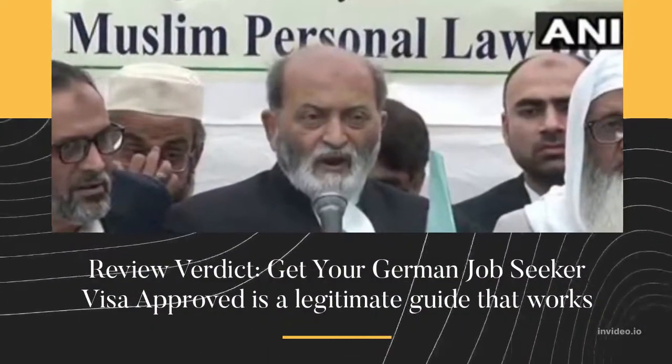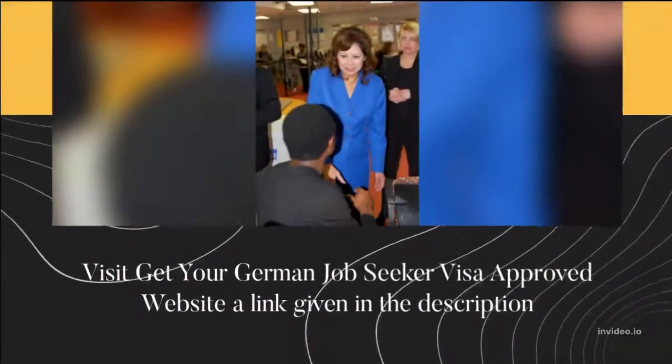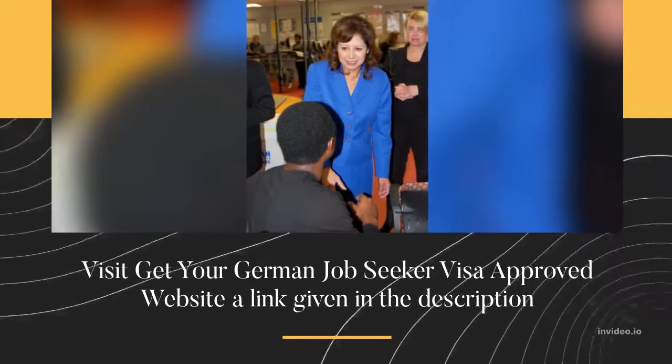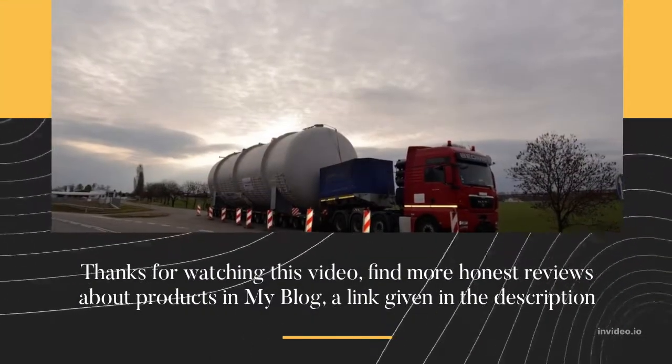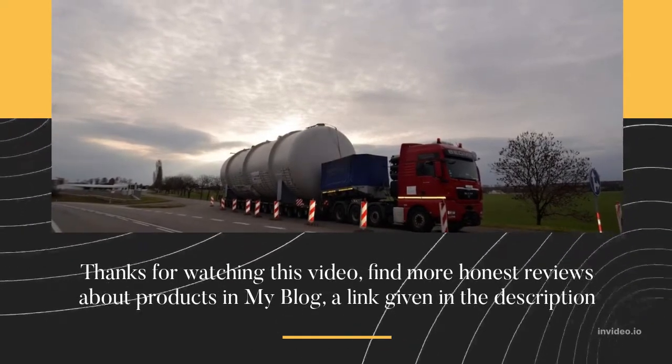Review Verdict: Get Your German Job Seeker Visa Approved is a legitimate guide that works. Visit the Get Your German Job Seeker Visa Approved website — a link is given in the description. Find more honest reviews about products on my blog, also linked in the description.